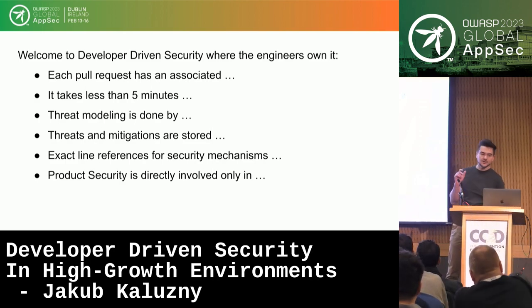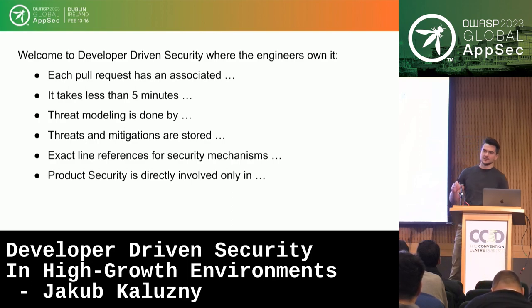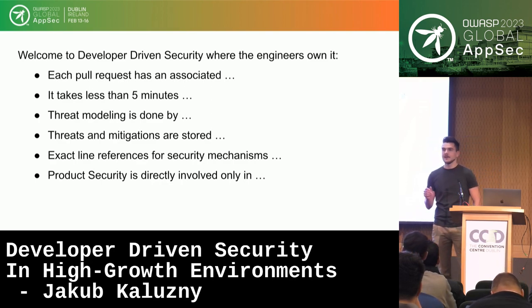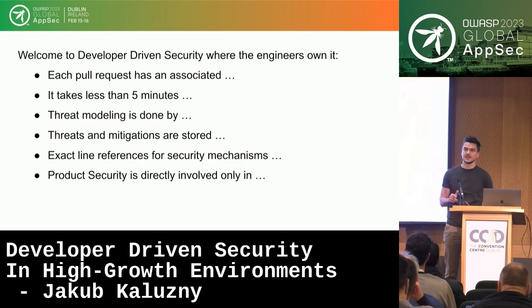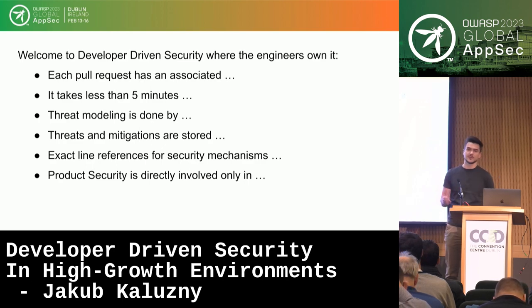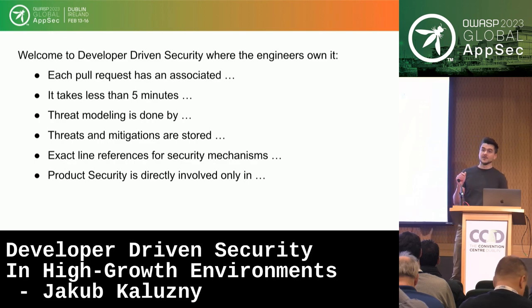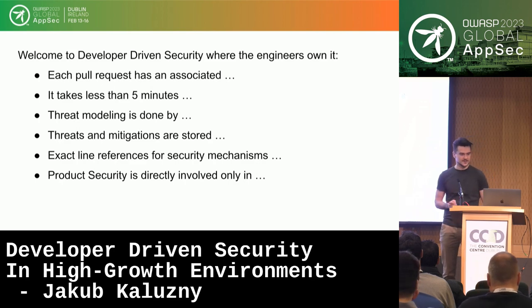In this world, each pull request has an associated Jira ticket. That Jira ticket has an associated Jira Epic, and each Epic needs to have a security review. It takes less than five minutes to do a risk assessment to tell whether a given feature is low, medium, or high risk — whether it needs to go through threat modeling or pen testing. Threat modeling is done by the engineers in our custom tool, with a bit of automation.